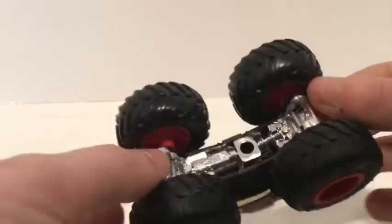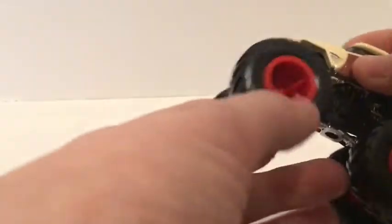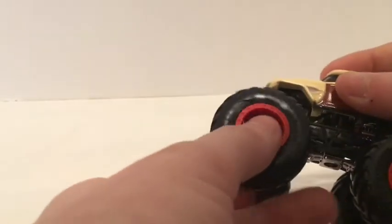It's got a black roll cage and a chrome chassis. And it has red rims, which looks really nice. And it says Hot Wheels on the tires.